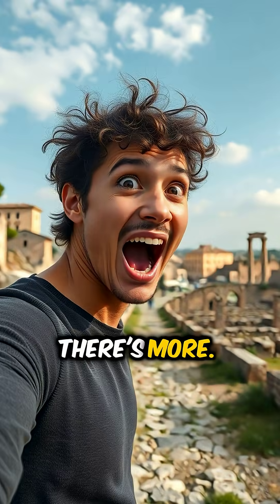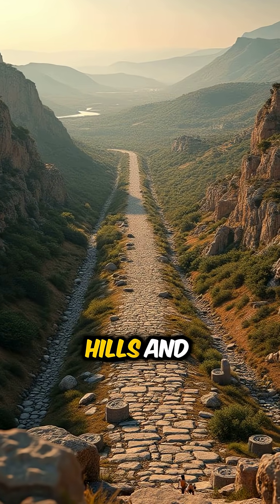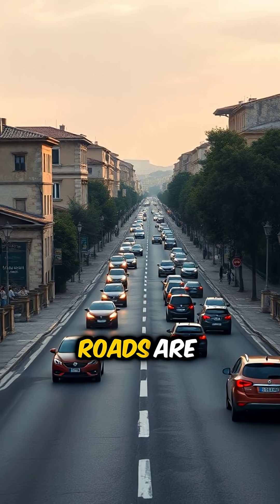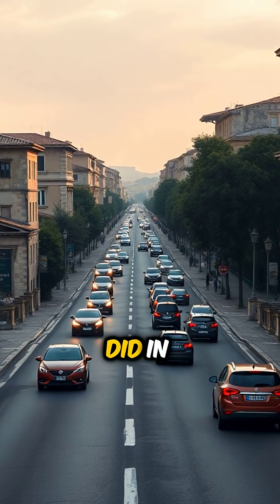But wait, there's more. Romans built their roads in a straight line as much as possible, cutting through hills and filling in valleys, making travel easier and faster. And some of these roads are still vital today, connecting cities and towns just like they did in ancient times.